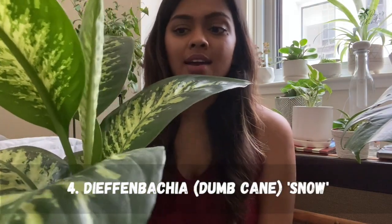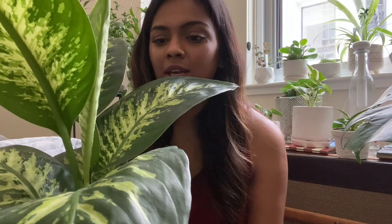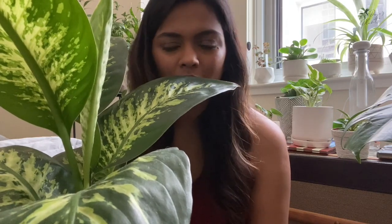The fourth plant is the Dieffenbachia, more commonly known as the dumb cane — specifically the snow variety, which is very easy and has really pretty foliage. It has survived under-watering, it has survived over-watering, and it has done really well for me in bright indirect light, putting out new babies. I think it does okay in low-light conditions as well, though it probably won't be popping up new leaves. I fertilize it once every three weeks with Jack's fertilizer, but I think it'll be fine without fertilizing.